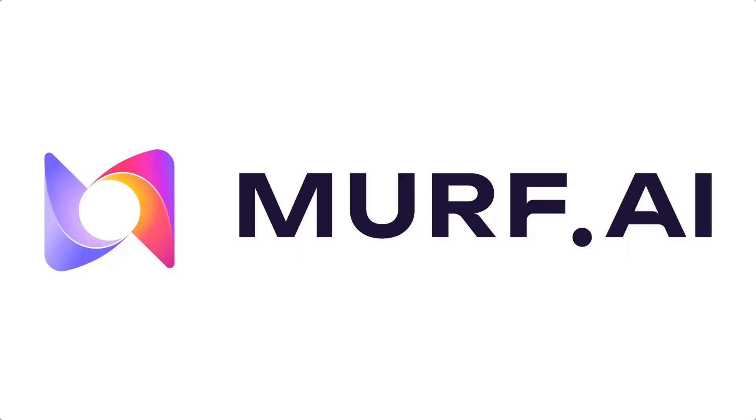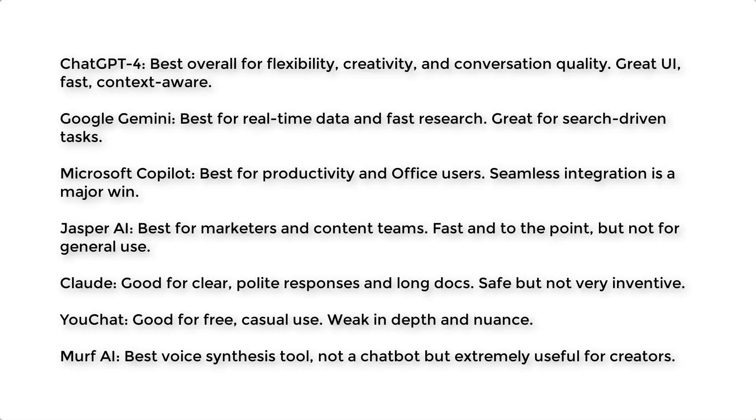Finally, I want to mention Murf AI. This isn't a chatbot — it's a voiceover tool. I included it because a lot of creators ask how to generate natural-sounding AI voices for their videos, tutorials, or reels. Murf has the best balance of quality, realism, and ease of use. You paste your script, choose a voice, adjust tone and speed, and get instant professional narration.